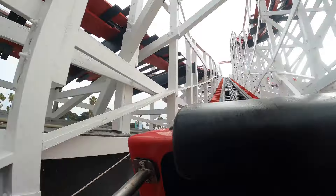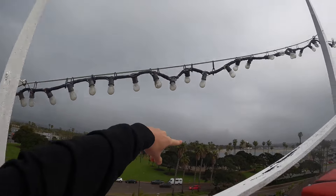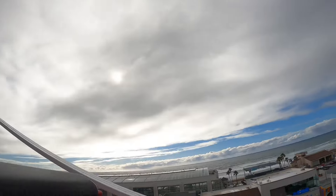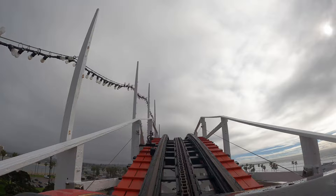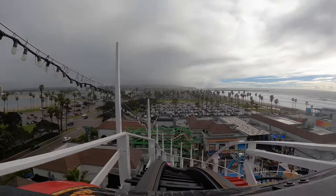And into the lift. Absolutely awesome views. Over there you can see the Sky Tower for SeaWorld San Diego. You've got the beach on this side. Man, this is going to be cool. Let's see how this thing's running. I'm really looking forward to this.